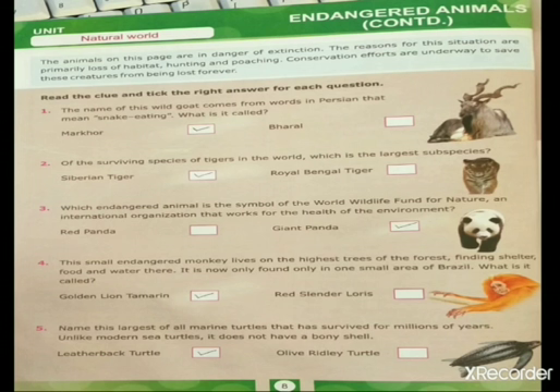Second question: of the surviving species of tigers in the world, which is the largest subspecies? The answer is the Siberian tiger.